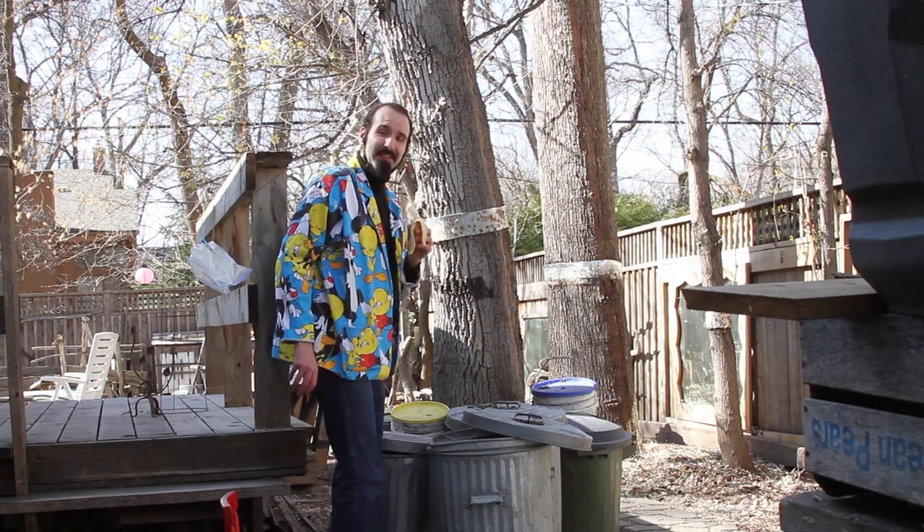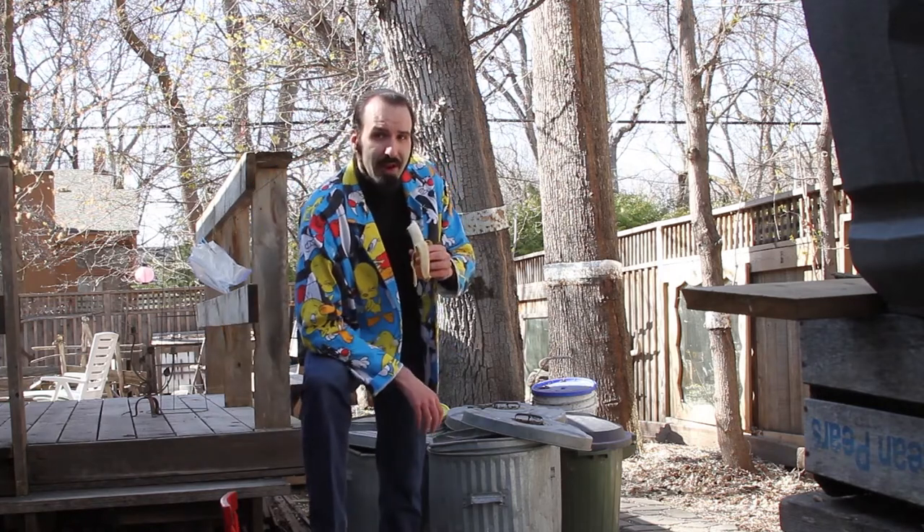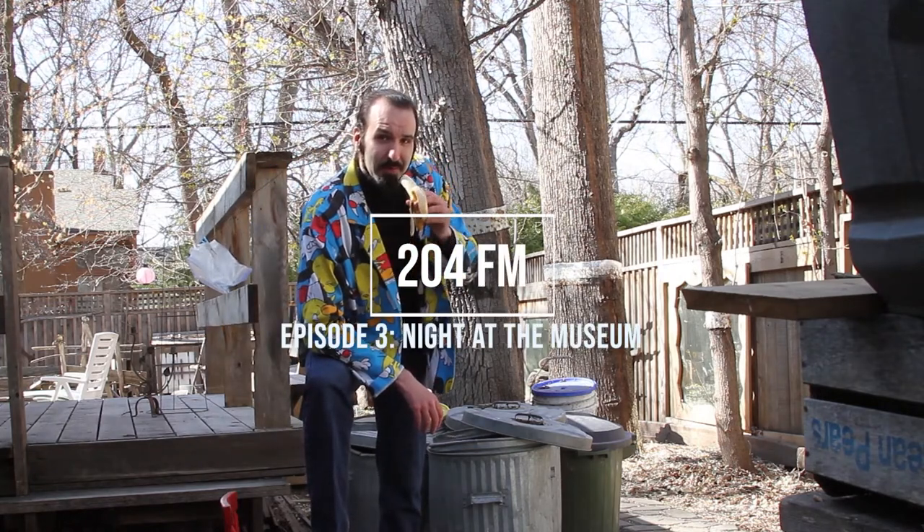Oh hi! I didn't see you there. My name's William Jordan, writer of 204FM's Night at the Manitoba Museum.